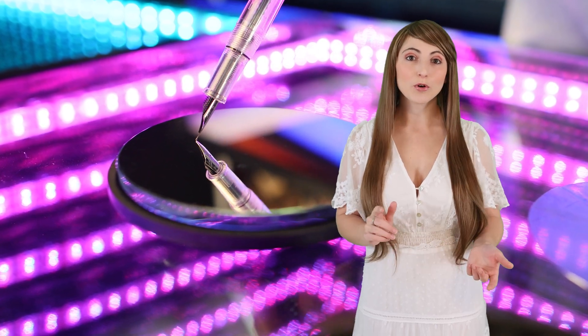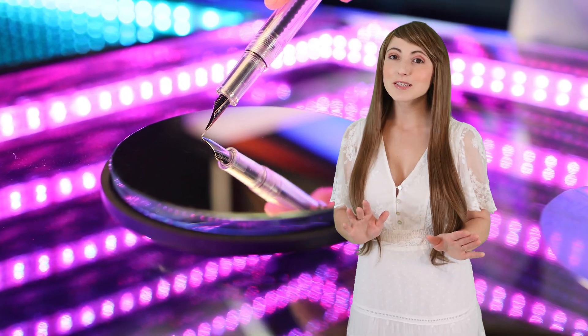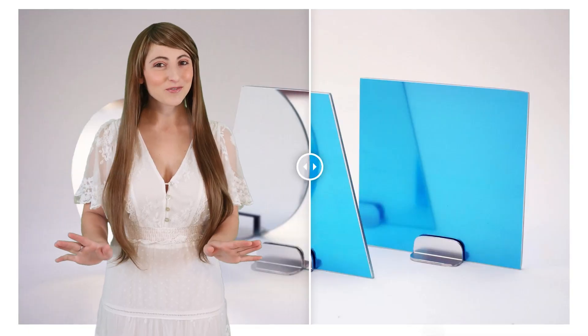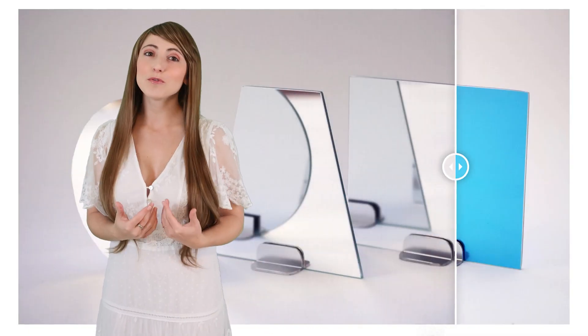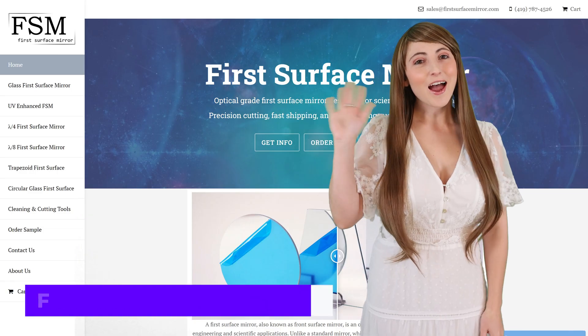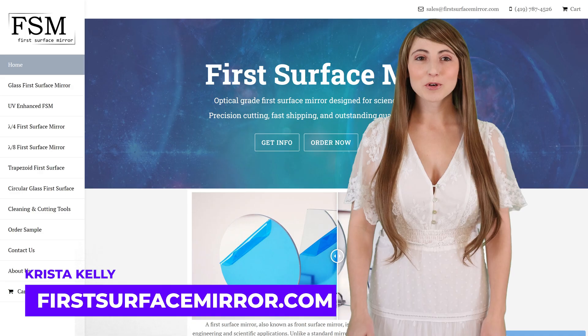First Surface Mirrors have an aluminum mirror coating on the face of the glass that maximizes the amount of light reflected and minimizes distortion. In this video, I'll show the advantages of using a First Surface Mirror and how you can order one to the exact size you need. Hi, I'm Krista, optical mirror expert with First Surface Mirror.